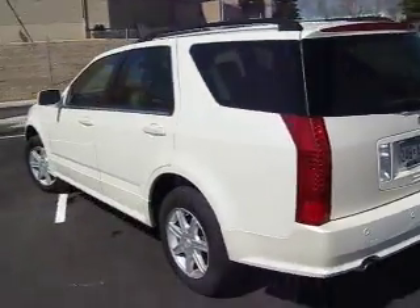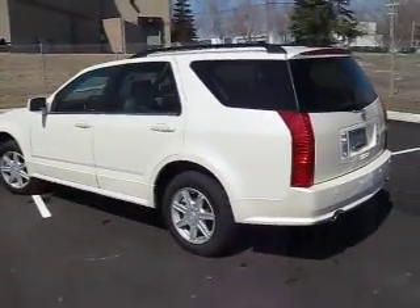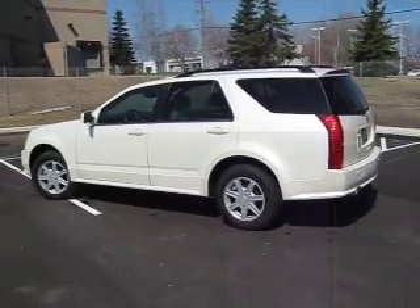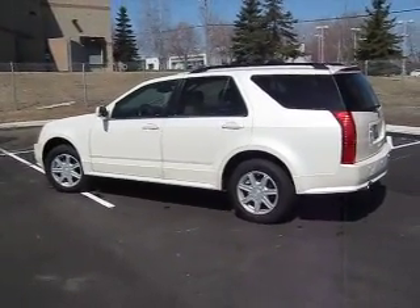This is a very nice vehicle. I suggest you give me a call if you want to take a look at it. My name is Jeff Nelson. You can reach me at Luther Nissan Kia in Inver Grove Heights at 651-457-5757.